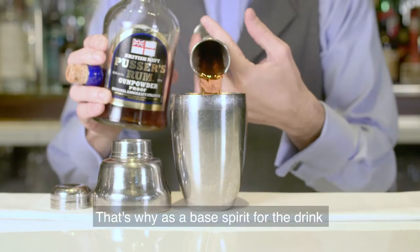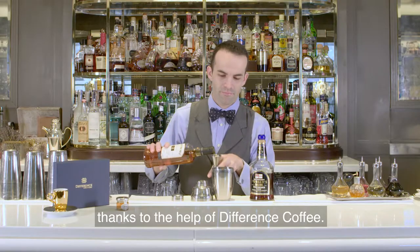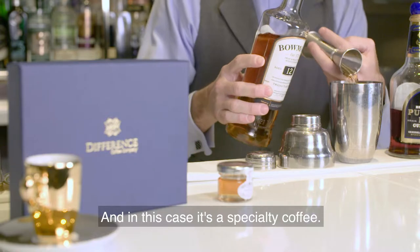That's why as a base spirit for the drink we use Pastor Navy Rum infused with Jamaican Blue Mountain, thanks to the help of different coffee — in this case it's a specialty coffee.